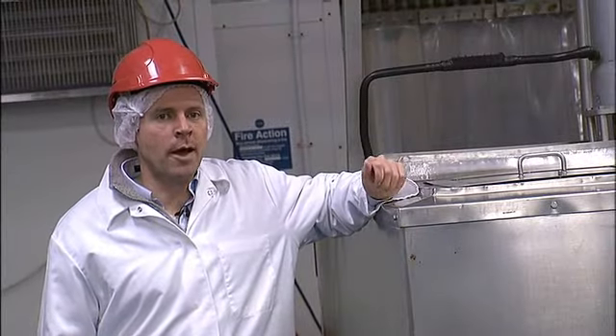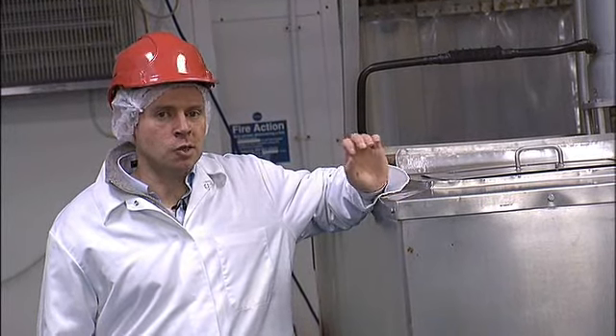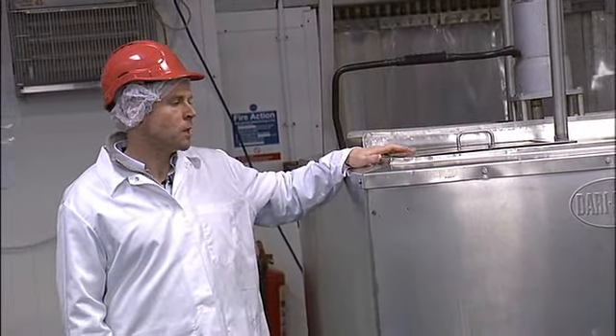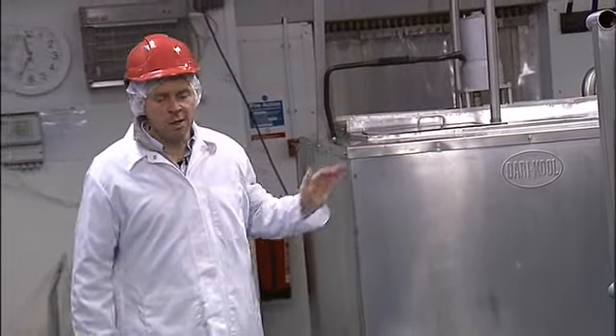We've got four main ingredients for our ice cream: cream, milk, sugar, and skim milk powder. Our cream storage tanks each store about 3,000 litres of cream — that's enough cream for today.